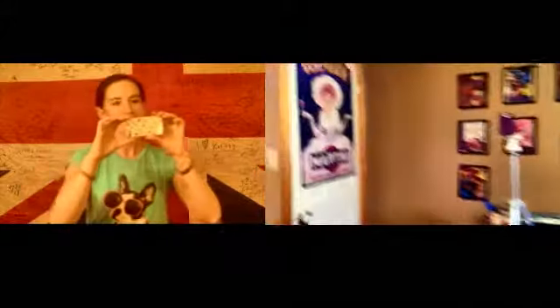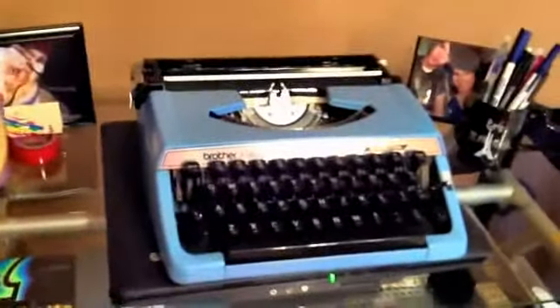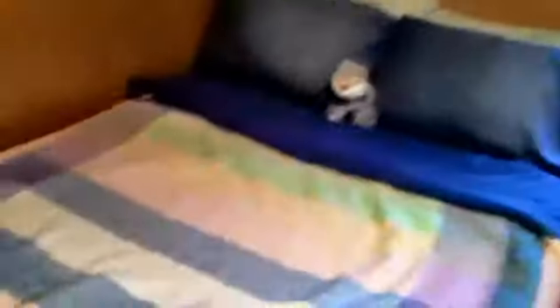We've got our lights set up here, and another camera, posters — all movie poster things — my little clicker, Brittany's typewriter, thank you Brittany, my little desk, and the bed.